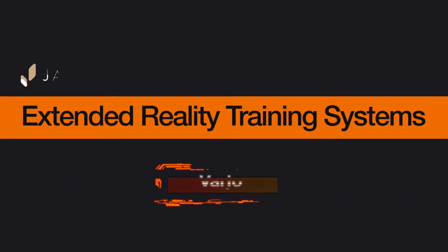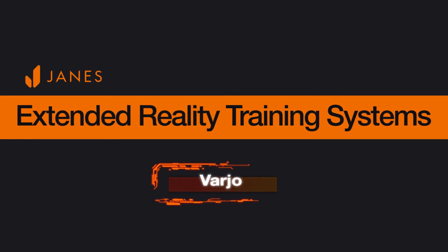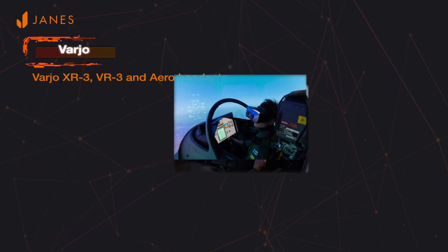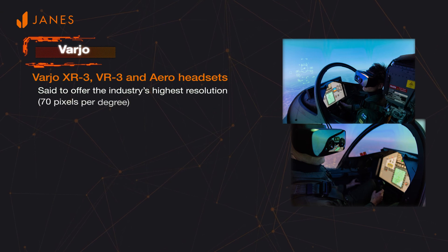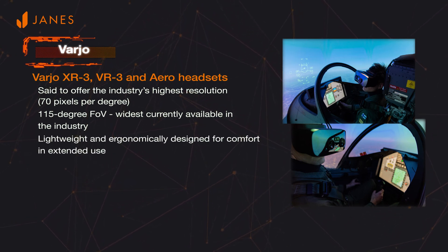Vario, a Finnish company which was founded in 2016, has developed a human eye resolution mixed reality solution that is well-suited for military training applications. Vario's XR3, VR3, and Aero headsets are said to offer the highest resolution available in a synthetic environment, and the 150-degree field of view is the widest currently available in the industry. The headsets are lightweight and ergonomically designed to eliminate discomfort and simulator sickness after long periods of use, and are compatible with a wide range of 3D software including prominent ones used for military training applications.